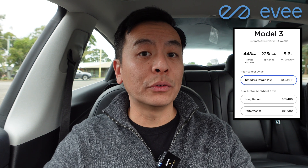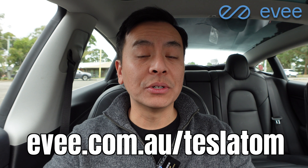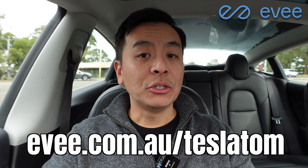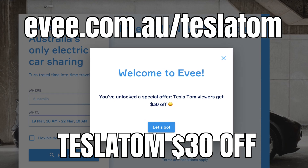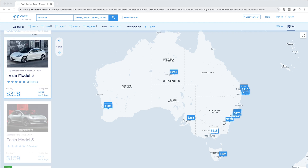With the Tesla Model 3 becoming more affordable by the day thanks to a dropping MSRP and various subsidies across different states in Australia, now is the time to check out ev.com.au — Australia's very own Tesla and electric vehicle sharing platform. With EV you can rent a Tesla for a few days to try before you buy, answer questions like how long does it take to charge, how fast does it really go, and can you take it on a road trip. You can even rent it over a weekend or surprise that special someone with an EV rental as a gift. Check out ev.com.au/teslatom and use coupon code teslatom to get $30 off your first rental. With an ever-growing fleet of Teslas and EVs around Australia, there's sure to be one near you.